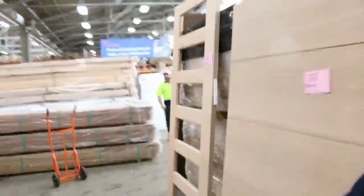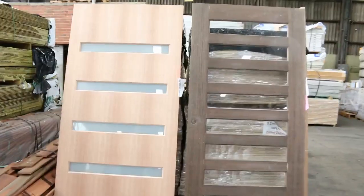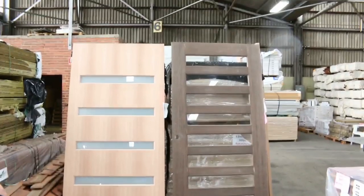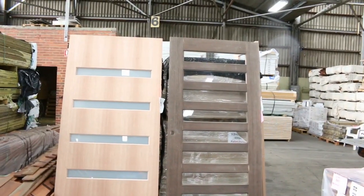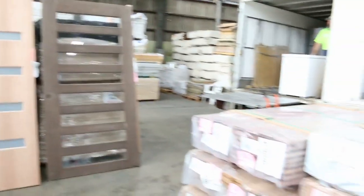More doors - heaps more of these entrance doors. We've got internal doors and entrance doors, tons and tons of stuff in tomorrow. The doors are unreserved so really good buying there. Some of those doors up to 1200 mil wide, which can be used for the pivot door style system - really good wide doors.